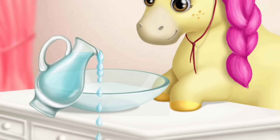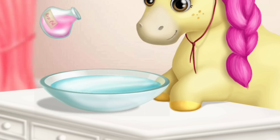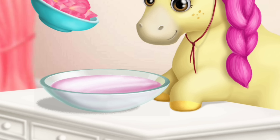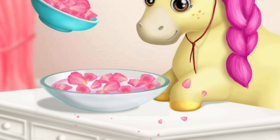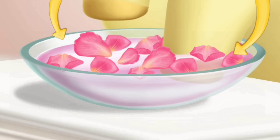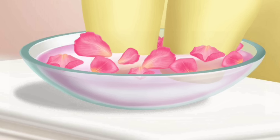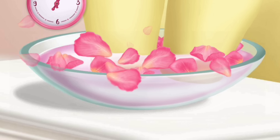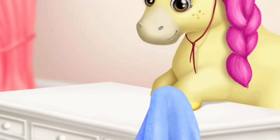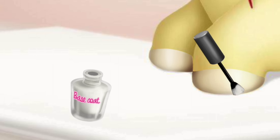Now let's do a manicure. Fill the bowl with water. Pour some rose oil. And add some puddles please. Great. Put the hooves in. Wait for a few minutes. Wipe it. Good job. It's time to polish it. Apply the base coat.